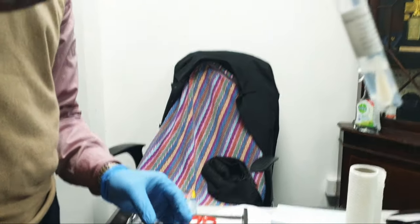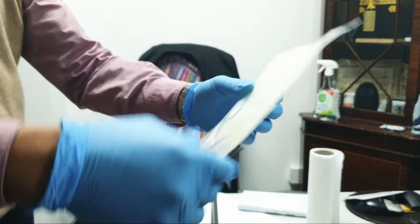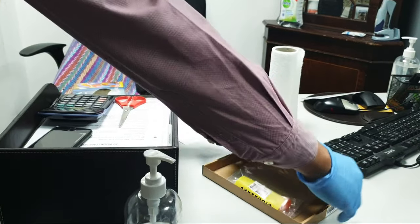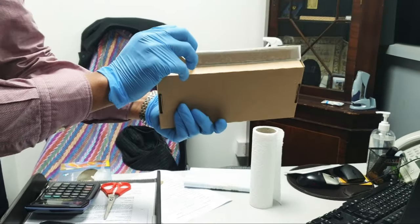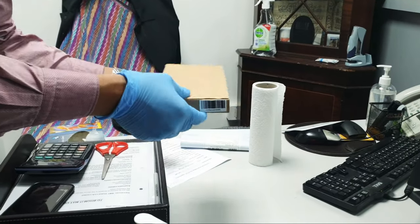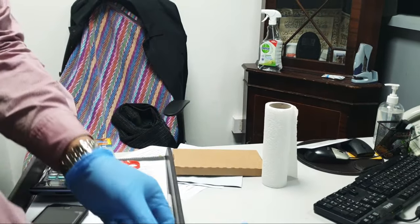Then it goes to the biohazard press, like that — a special delivery window — and it goes to the back. Once it is done, it goes to the ball and it goes to the back.